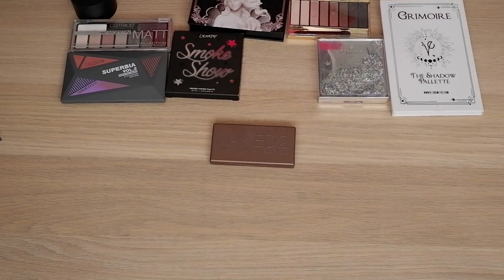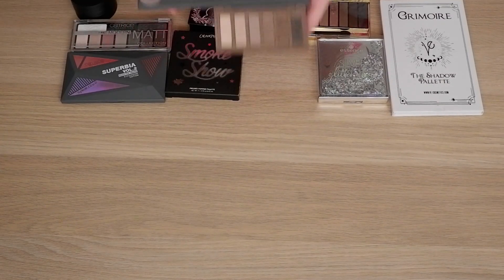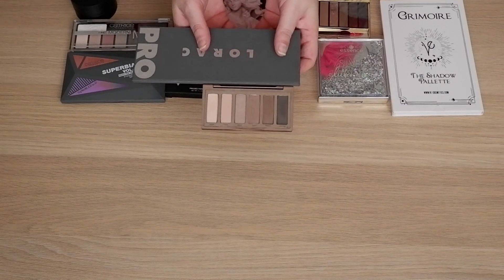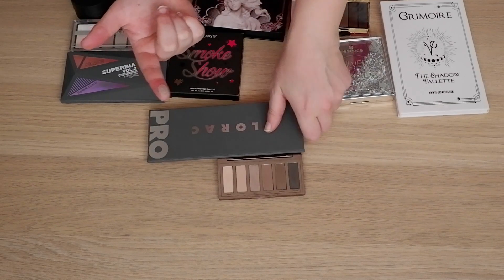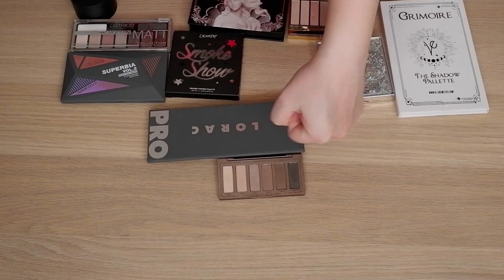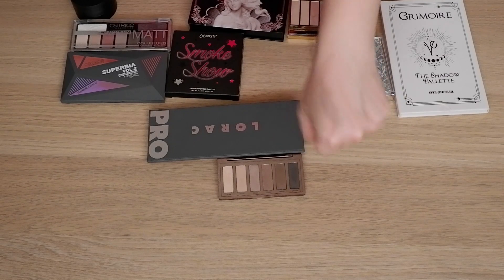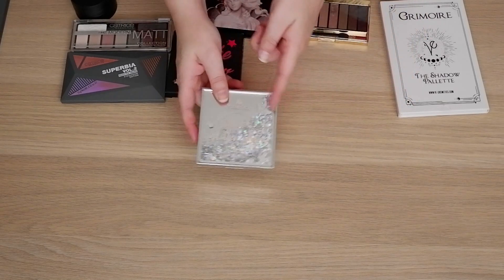And then there's this little guy — the Urban Decay Naked Basics 2. I have always preferred this one over the original Naked Basics because it's more my vibes. This was designed to go with the Naked 2 palette, and especially Frisk — it's such a nice cool tone neutral. These eyeshadows still work fine. I use these to make a very basic look and then put a glitter on the eye or something. These are really good basics, but it has been discontinued by now.